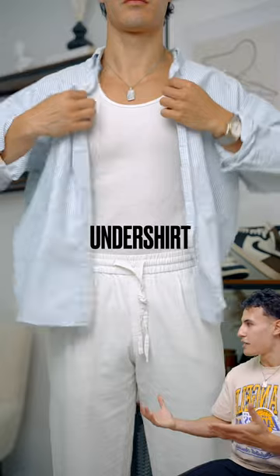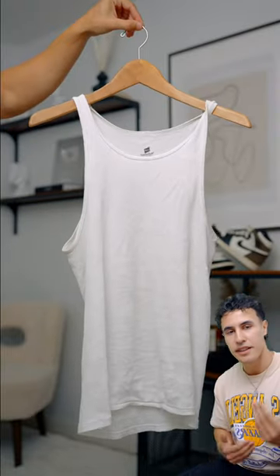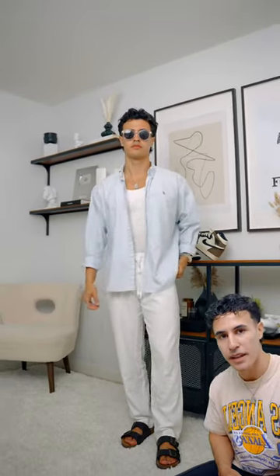Number four, we got the undershirt, which is obviously the absolute essential if you want to layer in the summer without absolutely boiling up.